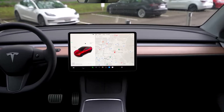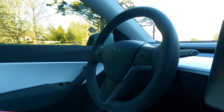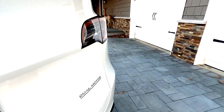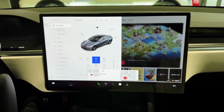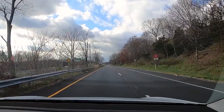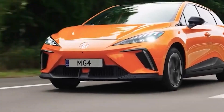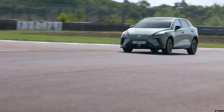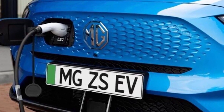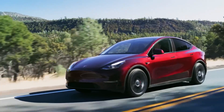At its core, the Tesla Model Y aligns with Tesla's overarching mission of accelerating the world's transition to sustainable energy. By offering a compelling electric crossover, Tesla addresses the practical needs of families and individuals while contributing to a reduction in greenhouse gas emissions associated with traditional combustion engine vehicles. The Model Y's positive environmental impact is twofold: its all-electric powertrain eliminates tailpipe emissions, reducing the overall carbon footprint of the vehicle, and as the electric grid becomes increasingly powered by renewable energy sources, the Model Y's lifecycle emissions continue to decrease, making it a more sustainable option over time.